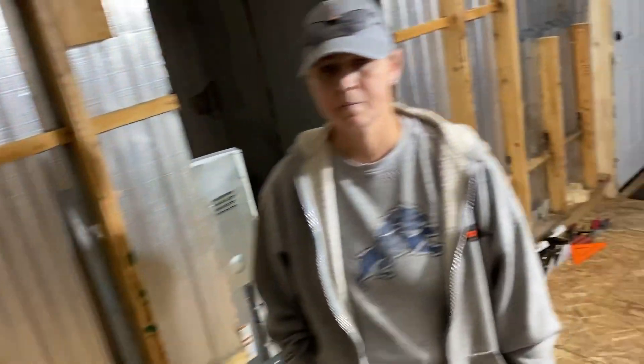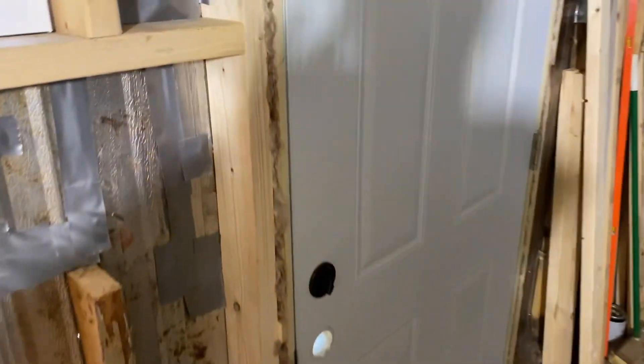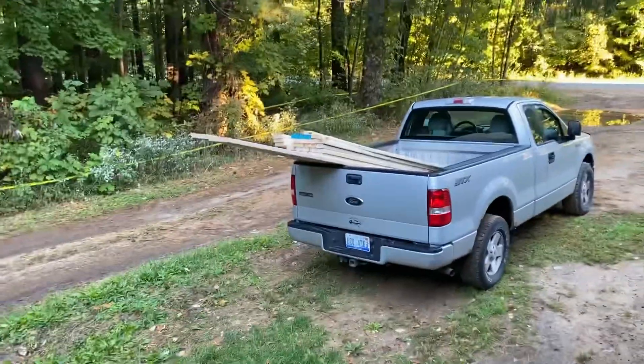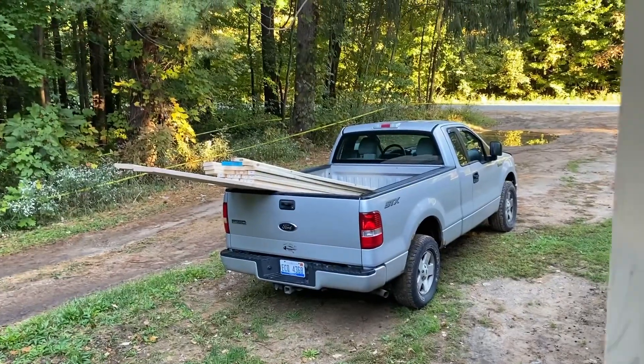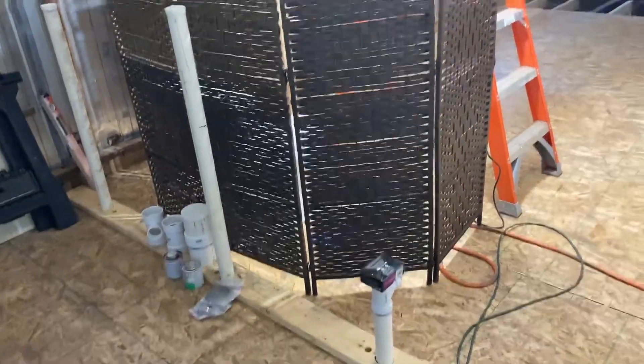Today I actually ran out of lumber, so we got a truckload of lumber. Let's take a look at that real quick. We went to Menards and loaded up the truck, so that's enough lumber to complete the floor and also to complete this wall here — the plumbing wall.